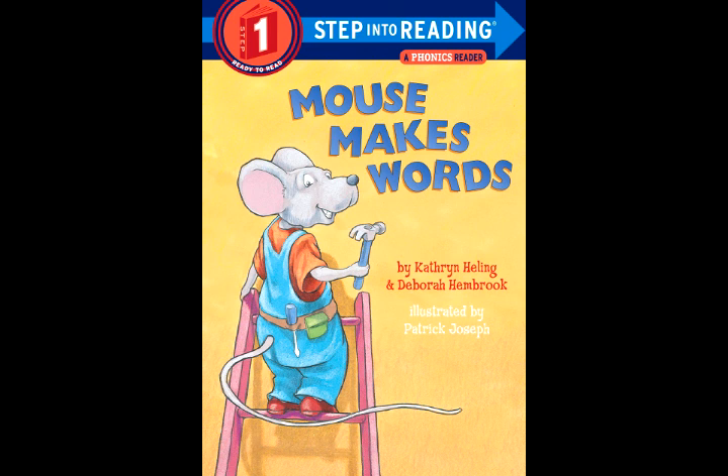Find the word net. Scoop up the N. Push in a P. Ock! Now it is pet.